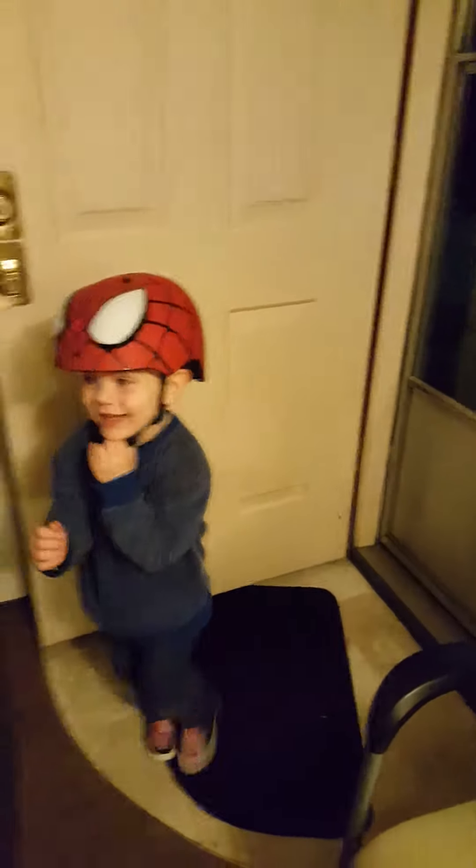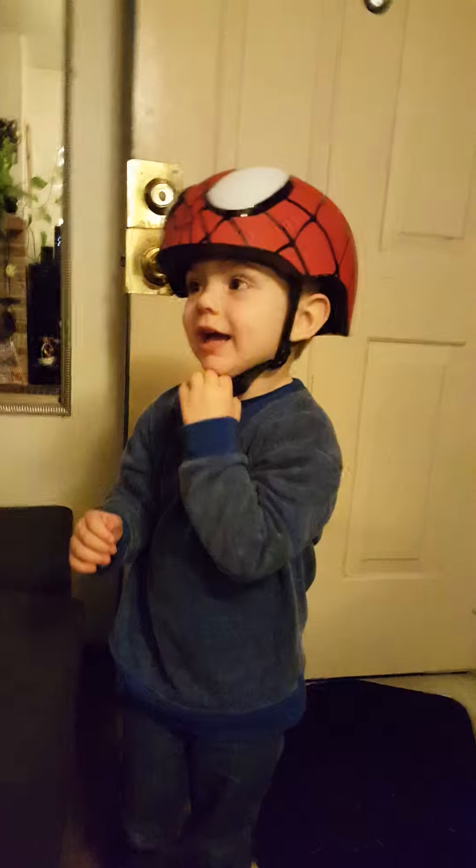Look, there's your helmet. You got to look in the mirror — look over here. You like it? You want to go ride your bike? It's dark right now though, we'll wait. Tomorrow you can wear it.